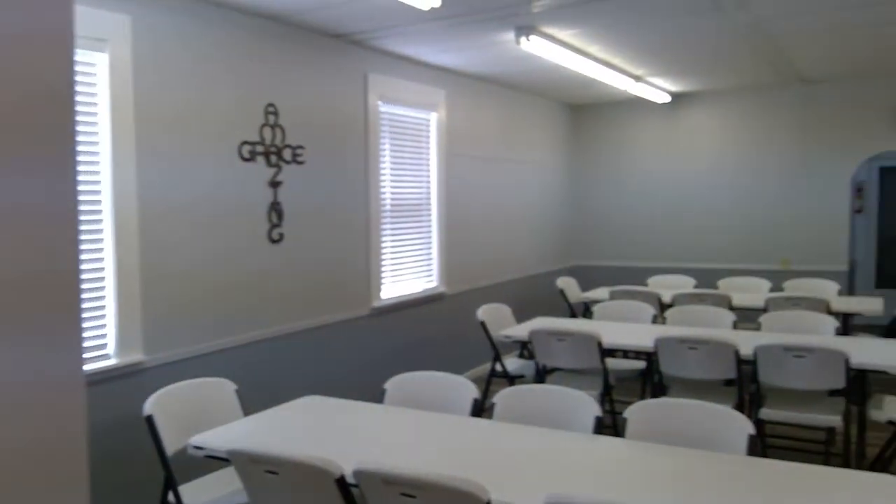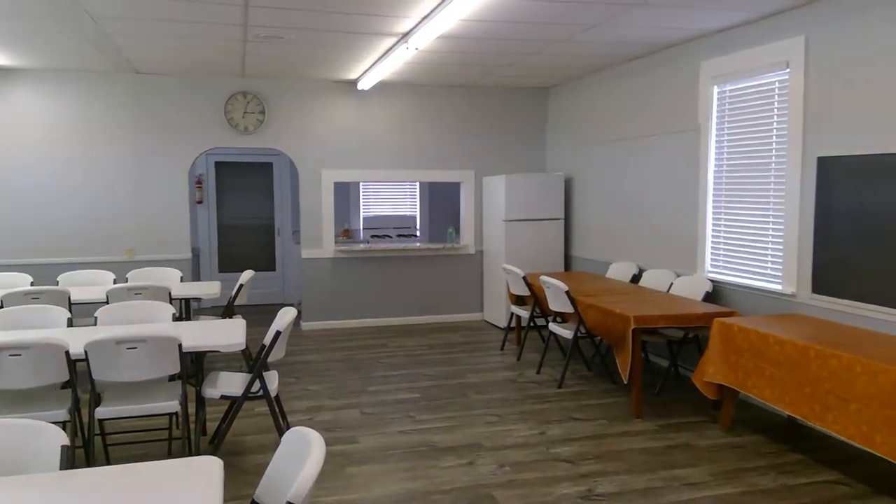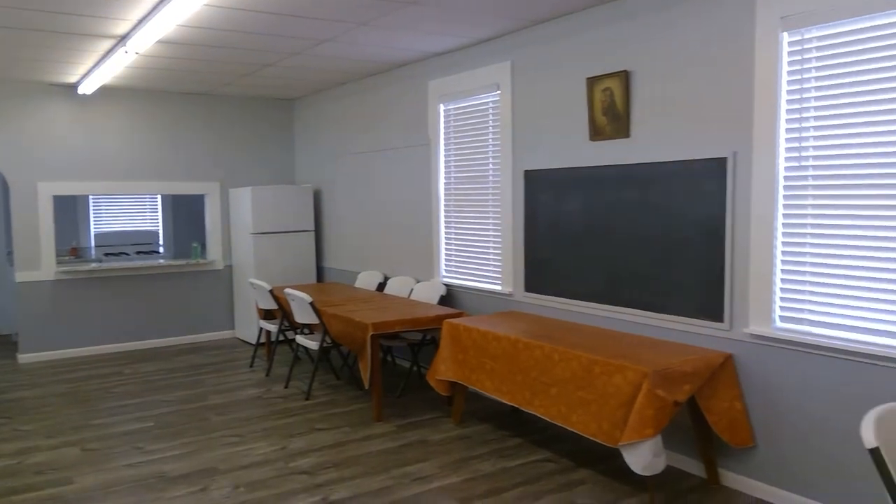And so we're going to conclude our tour here. That's it. You saw the sanctuary, and this is the fellowship hall. That's all I got for you today.